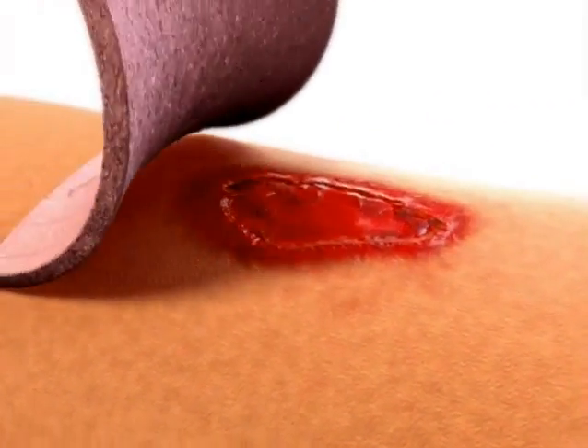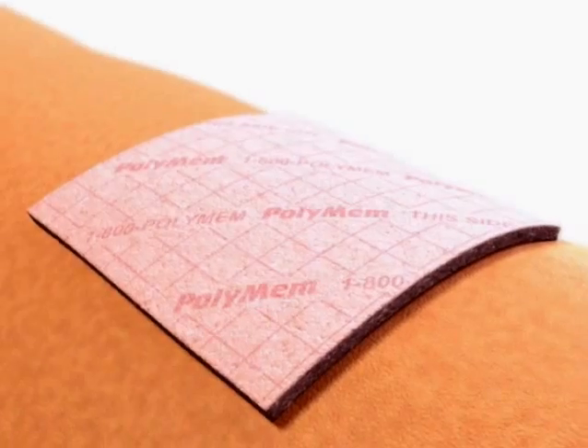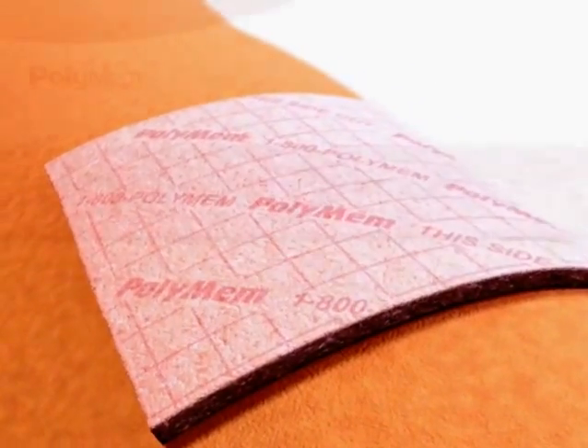Unlike any other dressing, PolyMem has exceptional healing capabilities. How can a single dressing do so much? PolyMem is made up of five key components.